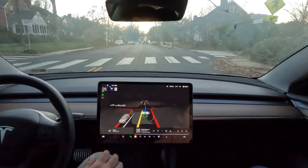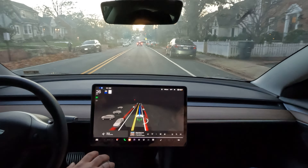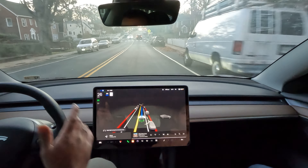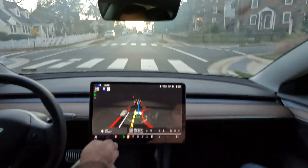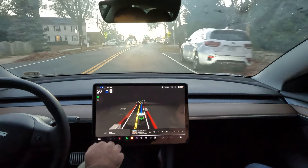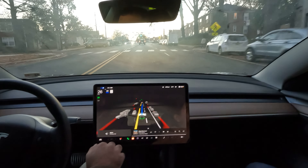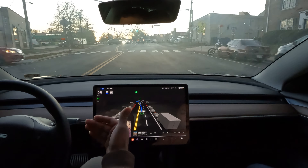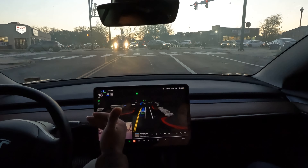We've got about five or six minutes left in the drive, but I just wanted to give you guys a quick glimpse of some of these neighborhood roads — how it's operating, how it's making real-time decisions. I think this is the only product out there, other than a voice assistant like Siri or Google, that makes real-world, real-time decisions.